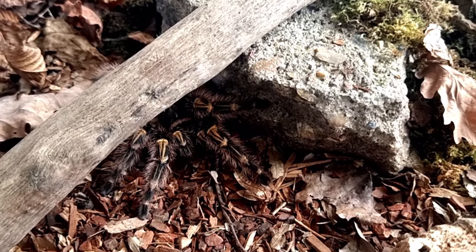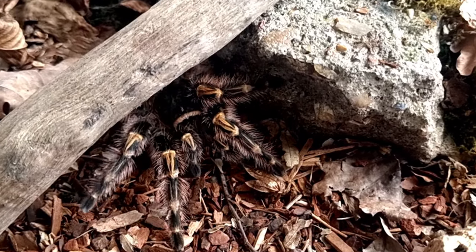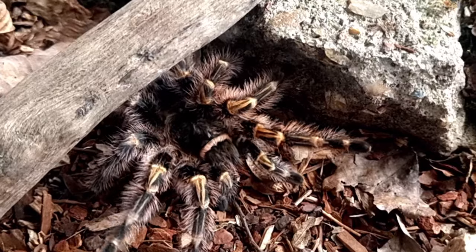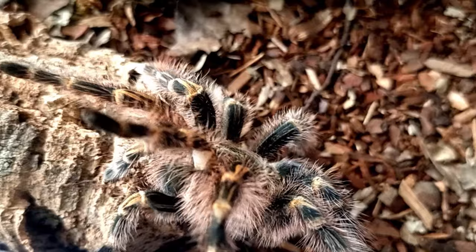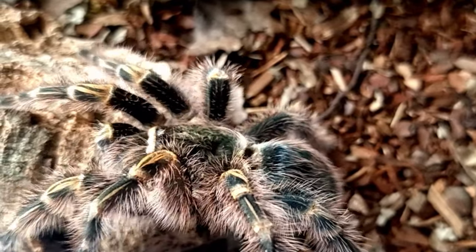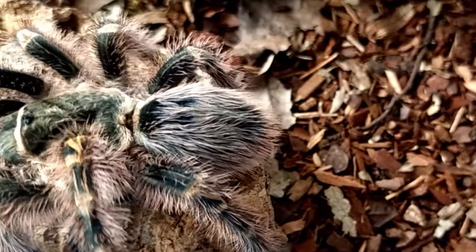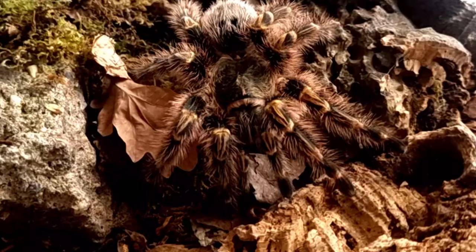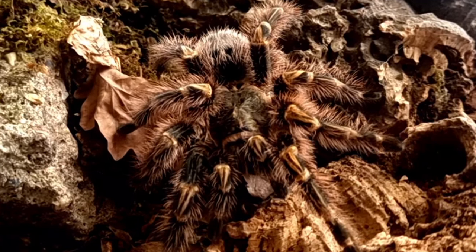The lifespan of the Chaco golden knee tarantula is around 15 to 20 years, with females typically living longer than males. The tarantulas reach maturity at around 3 to 4 years of age, after which they can mate and produce offspring. Females can produce several egg sacs throughout their lifetime, each containing several hundred eggs.